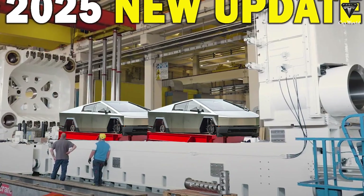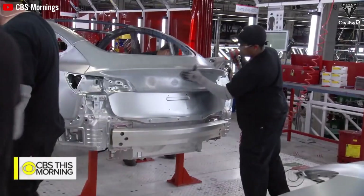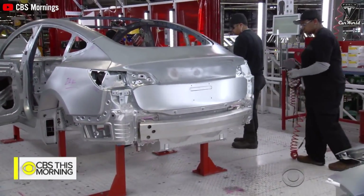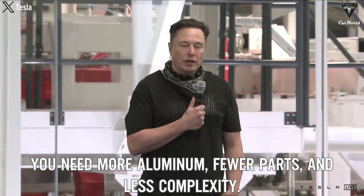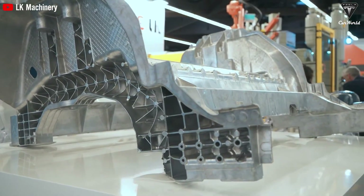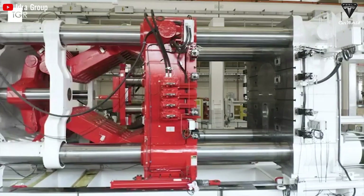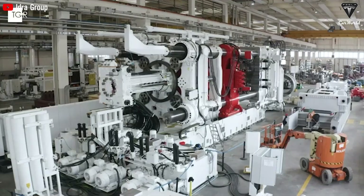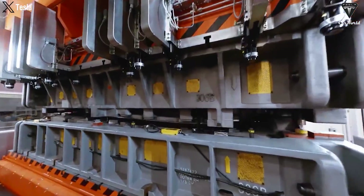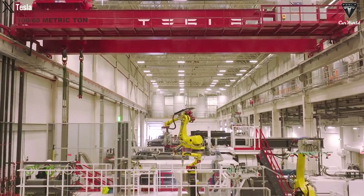Tesla is seizing the opportunity to enhance efficiency by increasing the use of aluminum and reducing vehicle weight, thereby lowering carbon dioxide emissions and improving the range for customers. Elon emphasizes that to create efficient electric vehicles, you need more aluminum, fewer parts, and less complexity. While researchers agree that Gigapress casting could revolutionize auto manufacturing if successful, it also represents significant challenges. Declaring it the future of car manufacturing may be accurate, but realizing it still faces many issues and traditional methods might need to be revisited.